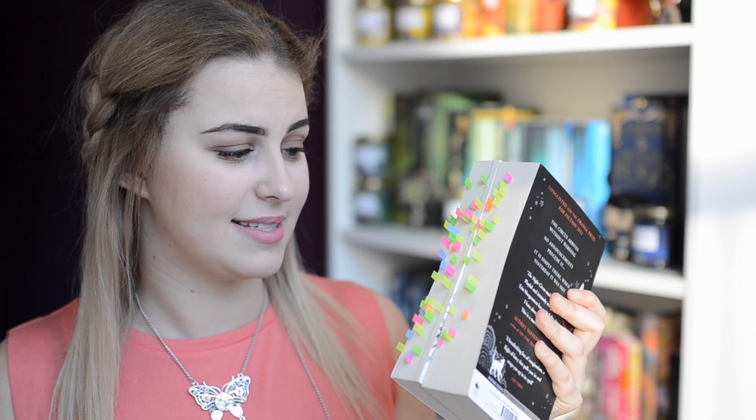Now, if I want to reread a book and I'm looking for something specific — maybe a lot of romance — I'll be able to look at the tabs and decide which book has a lot of moments that I want to reread. And also for the reviews, it's much easier for me now to focus.